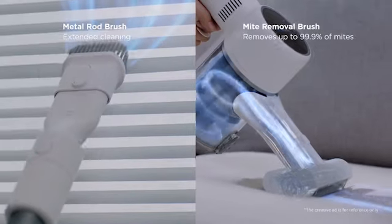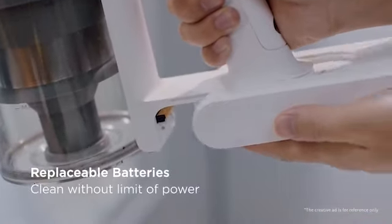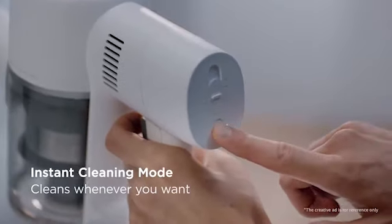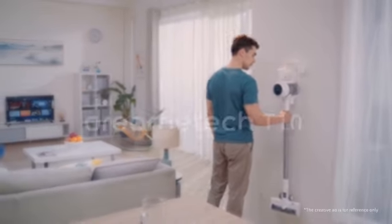So guys, this was the video about the best vacuum cleaner for hardwood floors 2023. All the links are given in the description, do check them out. If you enjoyed the video, be sure to hit the like button and subscribe to our channel for more videos. Thank you.